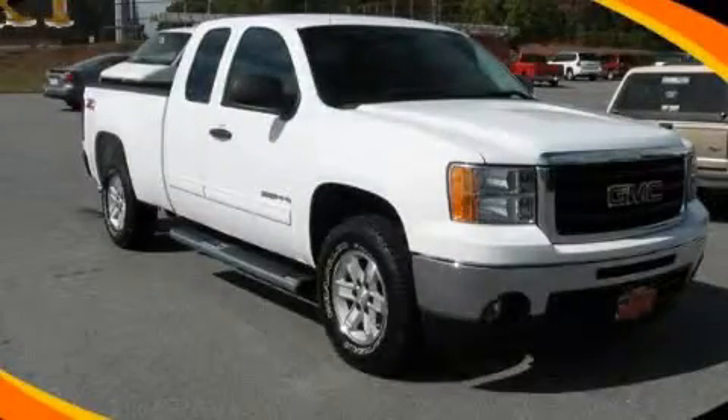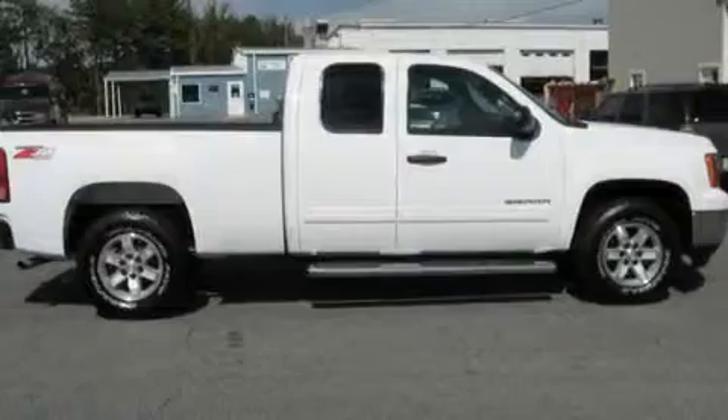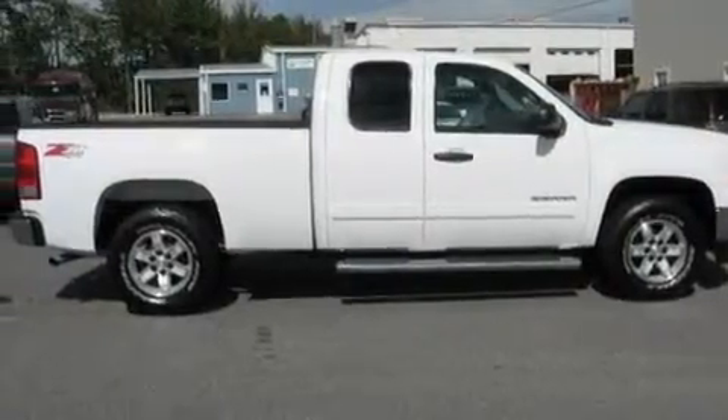This is a 2010 GMC Sierra. It has the power to move what you need and the look, too. It features a 5.3-liter, eight-cylinder engine, a four-speed automatic transmission, and four-wheel drive.